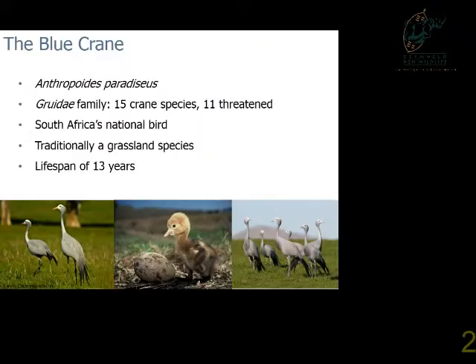A little bit about the blue crane: it's Anthropodes paradisus, part of the Gruidae family, which entails 15 different species, 11 of which are threatened. So this is a very vulnerable family. It's South Africa's national bird, traditionally a grassland species, large and long-lived with a relatively slow life history and an average lifespan of around 13 years.